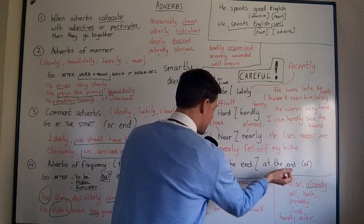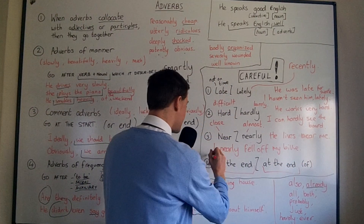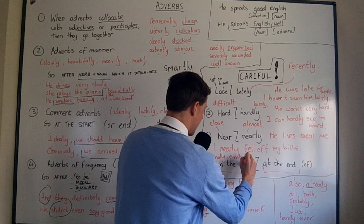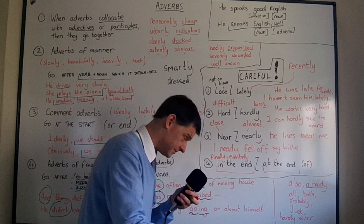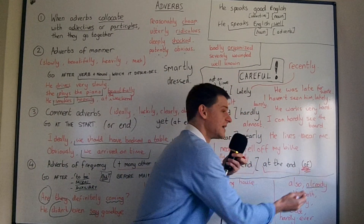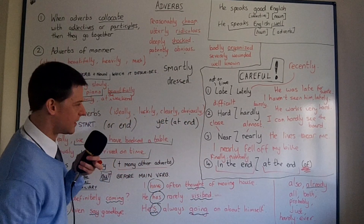Lastly, 'in the end' and 'at the end' — these are adverbial expressions. 'In the end' means finally or eventually, after a long time. 'At the end' means at the last part of something — 'at the end of the lesson,' 'at the end of the book,' 'at the end of the film.' 'At the end' is nearly always followed by 'of something.' I hope those two are clear.